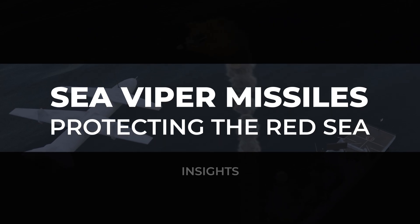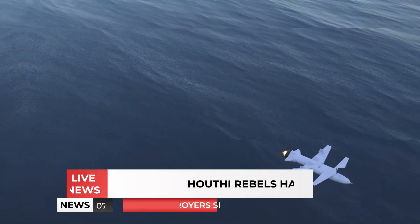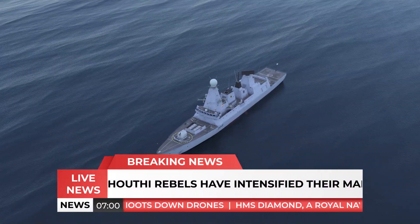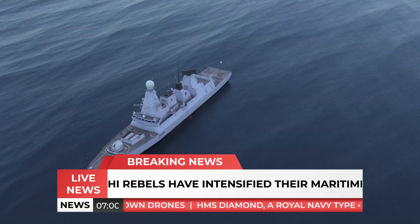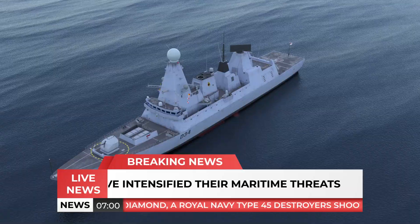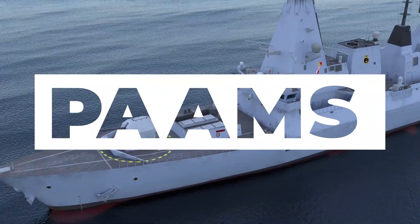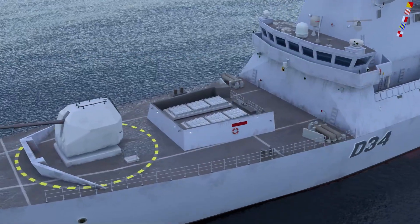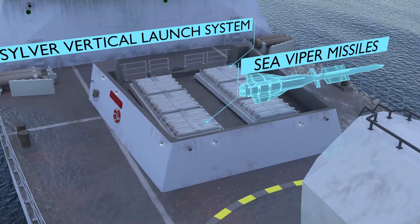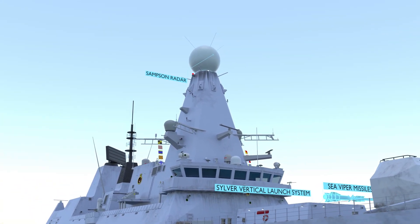Sea Viper Missiles Protecting the Red Sea. In the volatile waters of the Red Sea, where Houthi rebels have intensified their maritime threats, the HMS Diamond, a Royal Navy Type 45 destroyer armed with the Principal Anti-Air Missile System (PAMS), stands as a guardian of peace and security. This advanced system integrates the Sea Viper Missiles, Silver Vertical Launch System, and the Sampson radar to create a formidable aerial defense.